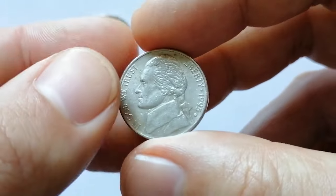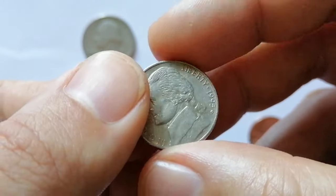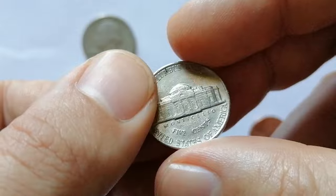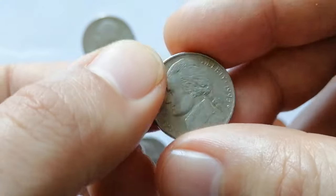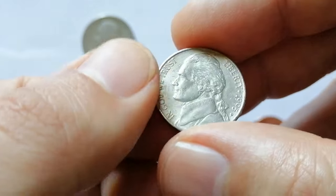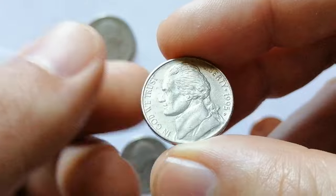The 1995-D Jefferson Nickel was minted in Denver with an actual mintage of over 1 billion. It weighs 5 grams and has a diameter of 21.2 mm. The metal alloy consists of 75% copper and 25% nickel.